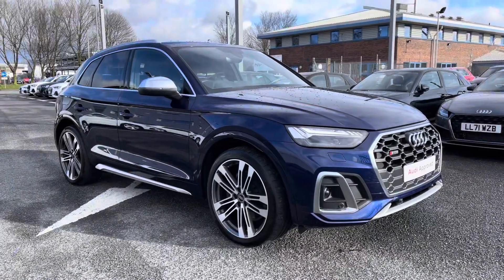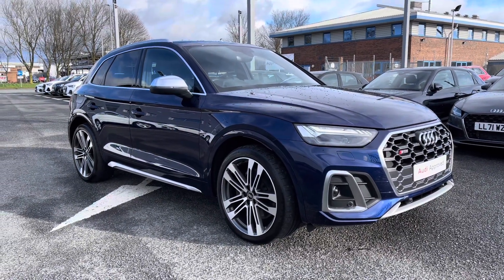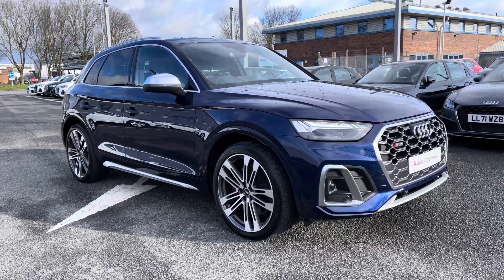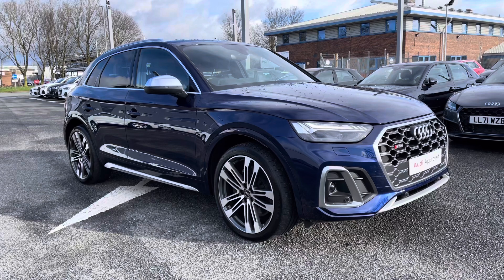If you would like any more information regarding this approved used Audi SQ5 or for a personalised finance quote, please give us a call on 01228 371516. Thank you.